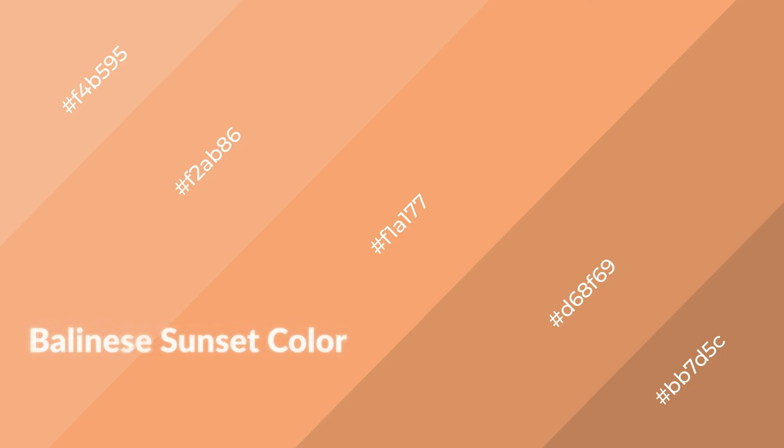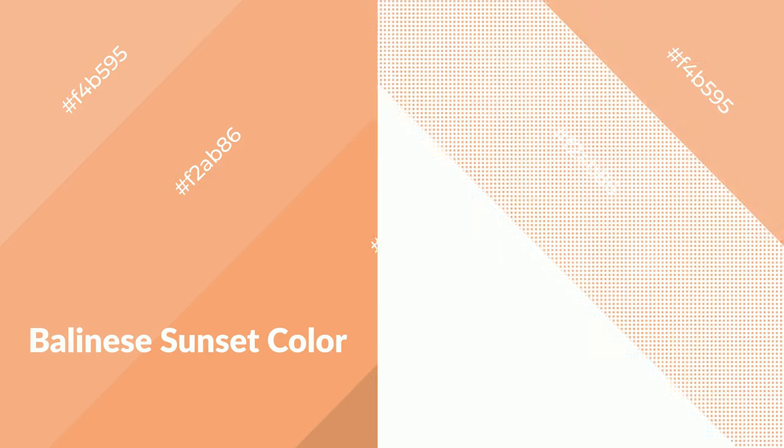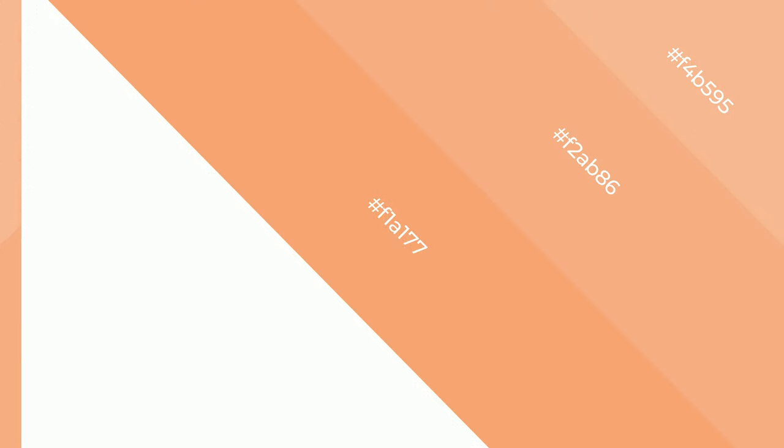To generate shades of a color, we add black to the color. It is used in patterns, 3D effects, and layers. Shades create depth and drama. Balinese sunset is a warm color and it emits cozier and active emotions.